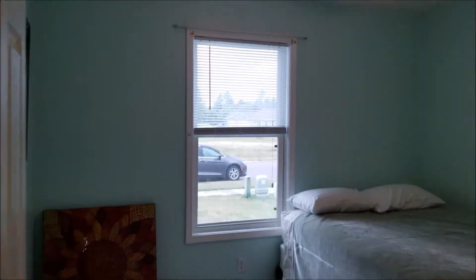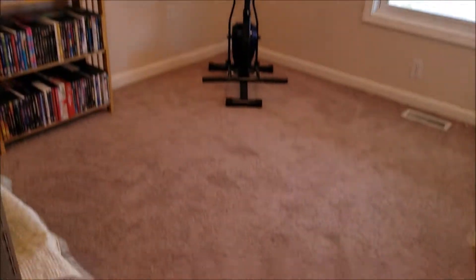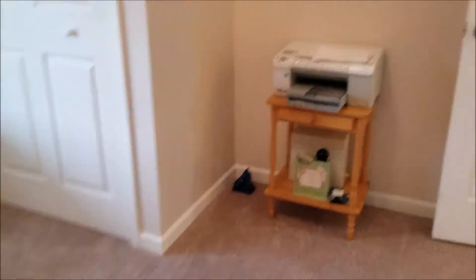Second of three bedrooms — another nice size closet. And then the third bedroom with another nice size closet. They did a lot of nice work in this house. Pantry — making use of space.